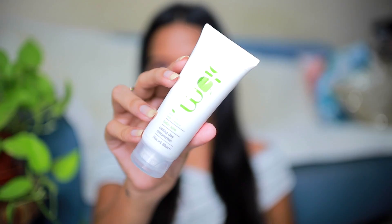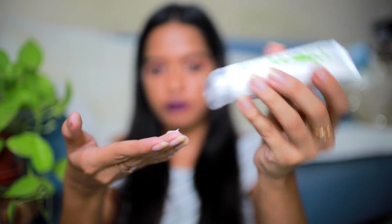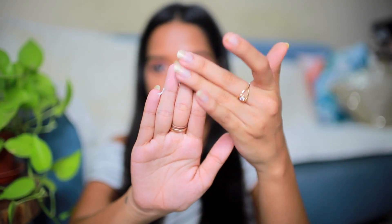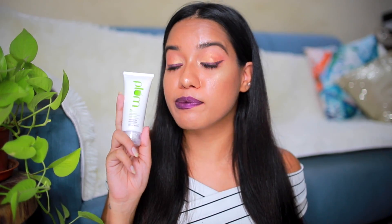The first one is from Plum. This is their Hello Aloe Caring Day Moisturizer — their ultra mild moisturizer with vitamin E, priced at Rs. 450. I am a huge fan of their green tea range, which is amazing for oily acne-prone skin, but I decided to show this one because it's for all skin types. It's a very light, ultra mild aloe-based moisturizer, so it's super lightweight and gets absorbed very easily.